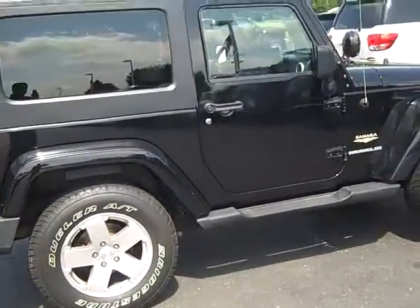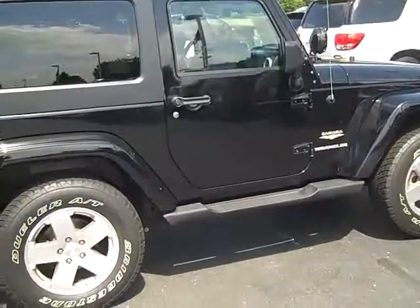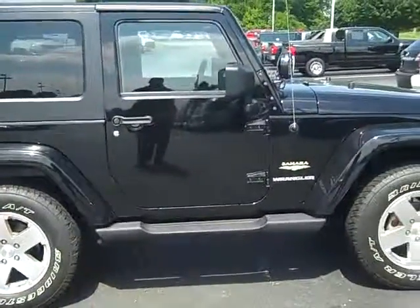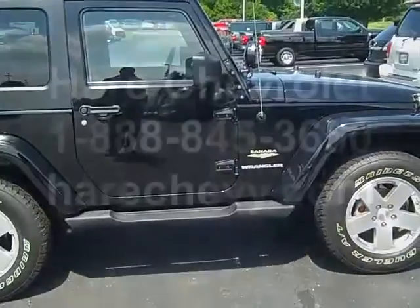Again, 2010 Sahara Wrangler, $24,631, only 34,000 miles. Give me a call today. Schedule your test drive. Thank you.